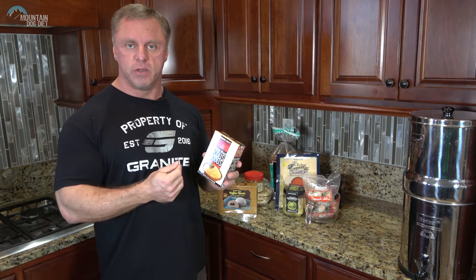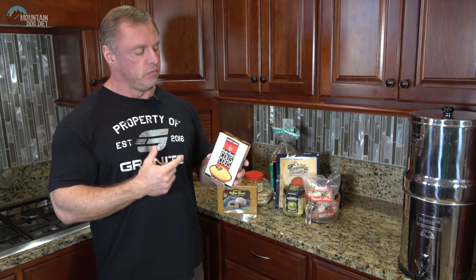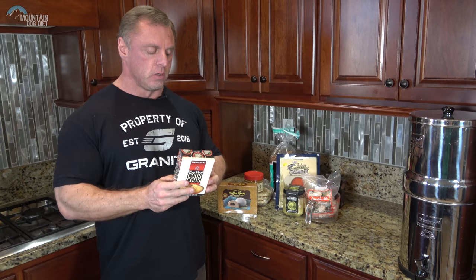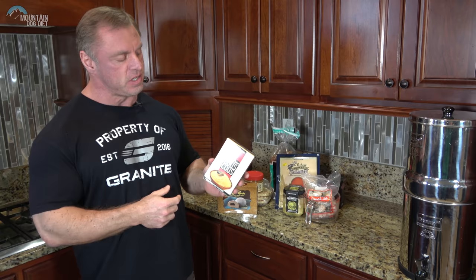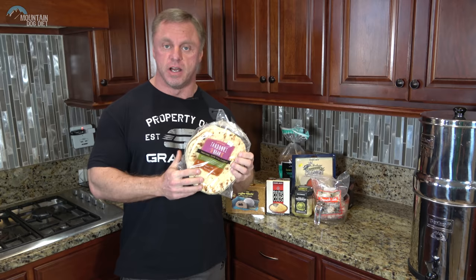I like to put a tomato-type sauce on the couscous and mix in some chicken or meat. It's light and fluffy when you eat it. Nutritionally it's not spectacular, but it's actually a pasta, not a rice, even though it looks like rice. For those of you trying to gain mass, this is a great option.